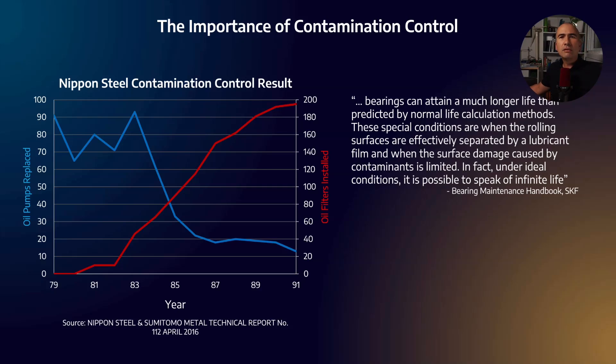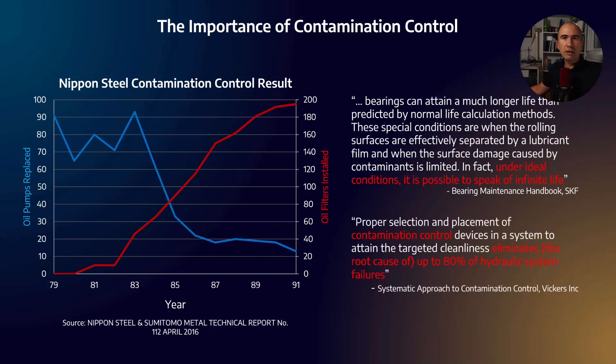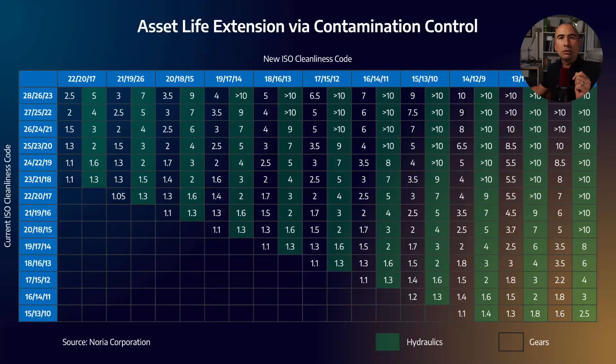We have similar data from SKF and Vickers. SKF would say that under ideal conditions it's basically possible to speak of infinite bearing life, and Vickers would say that contamination control eliminates about 80% of the root cause of hydraulic system failures. Further evidence comes from Noria's asset life extension tables: if you start with a gear or hydraulic oil at ISO cleanliness code 23-20-18 and clean it up to 16-14-11 through filtration, you can expect roughly 3x improvement for gears and 7x for hydraulics.